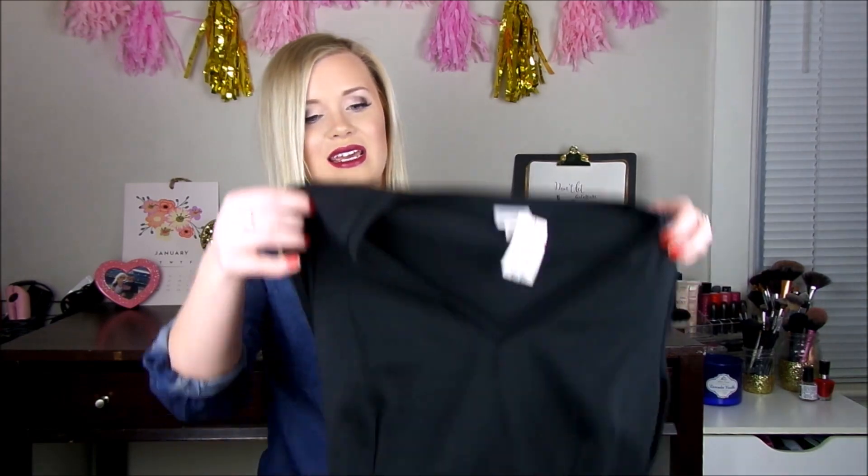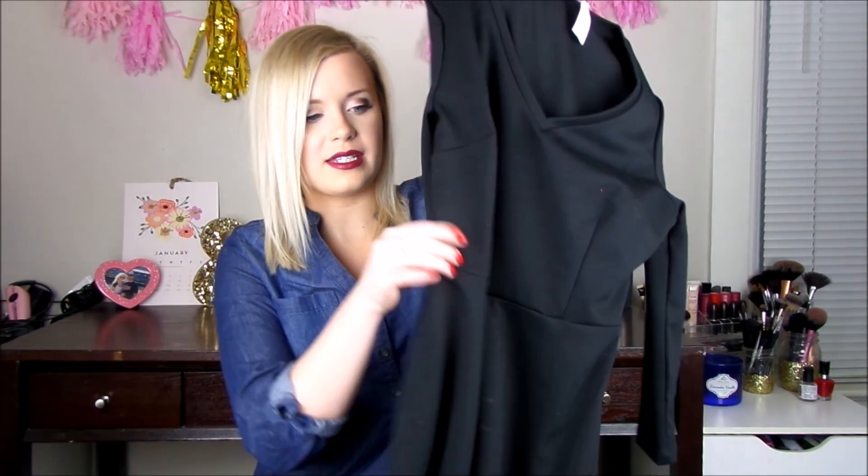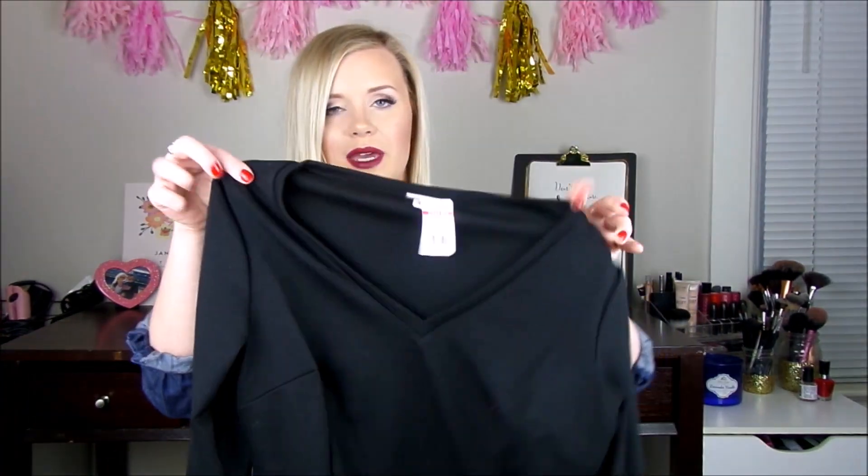One of the first things that I got is this black dress. It's like a three quarter length sleeve and it has that skater style skirt — just a really basic, nice dress. This is the Mossimo brand and I got it in a size small, and it was $6.90.